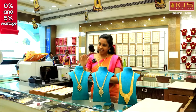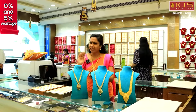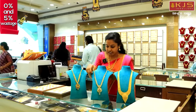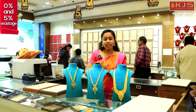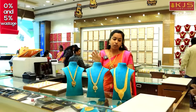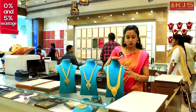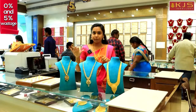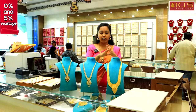This antique haram is 7 grams. That is the gold rate plus 3% GST. This haram is 8 grams; this one is 5 grams; this haram is 10 grams; and this haram is 5 grams. You can visit KJS Jewelers to purchase antique harams, stonework, and yellow gold.